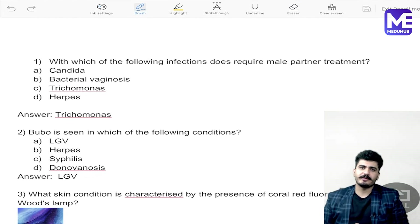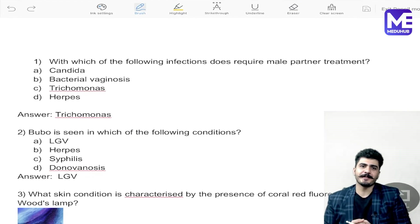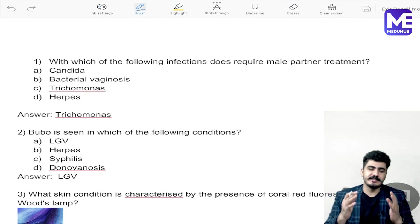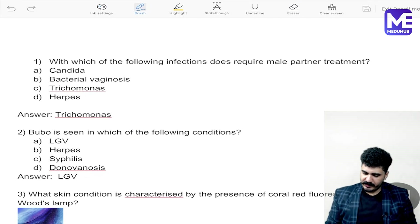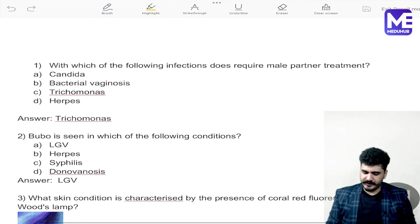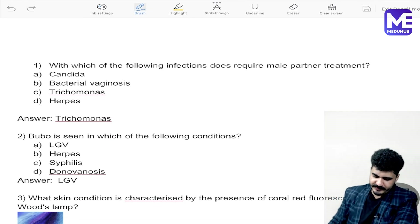Hello guys, let's talk about the recent exam questions about dermatology which came in on 20th January 2024. The recall is totally based on what you people have told us, so let's discuss the questions.